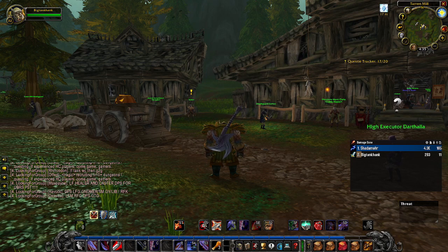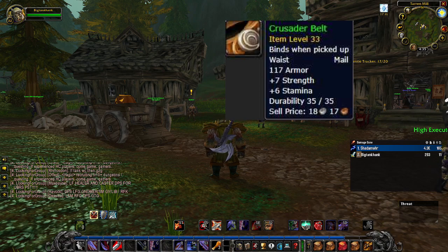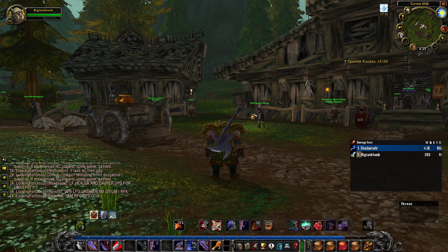Speaking of minimal effort, I think it's a good idea to bring up the Crusader's Belt as well — an Alliance quest reward from the Syndicate Assassins in Southshore. All you do is head up north, kill some Syndicate, and turn it in. Seven strength and six stam is a lot of value for a belt.